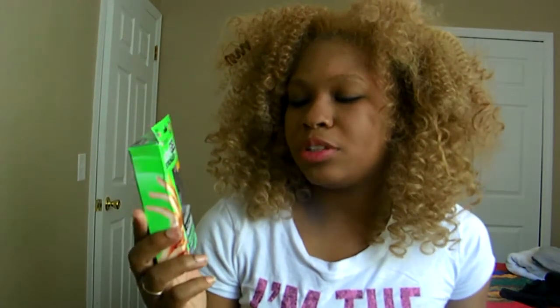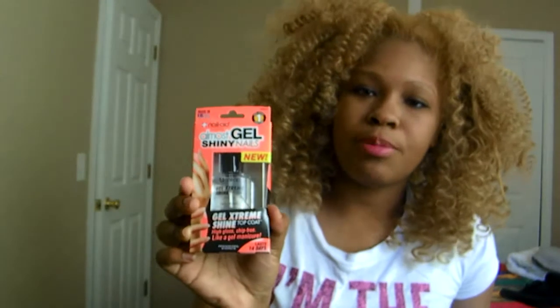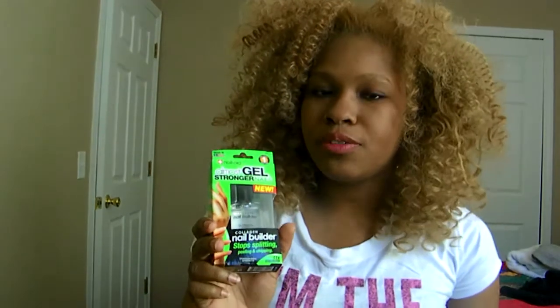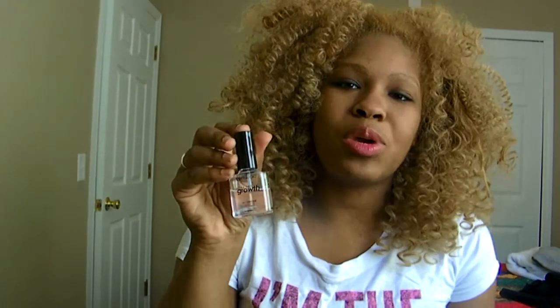I also got the Nail Builder Stop Splitting Peeling and Chipping, even though the 3 Minute Artificial does the same thing. They have different ones — like this one is a Gel Extreme Shine Top Coat. The reason I bought these two is because they have different ingredients. This one has collagen in it, and collagen is very good for your nails. I haven't been taking my vitamins the way I'm supposed to, so I bought this because I'm lazy. They also have one called Ultra Fast Growth — with that one, in about a week my nails will be longer. These are my natural nails right now.